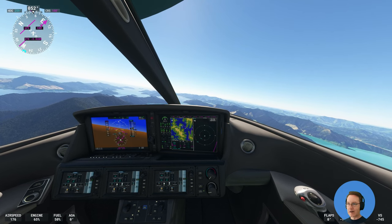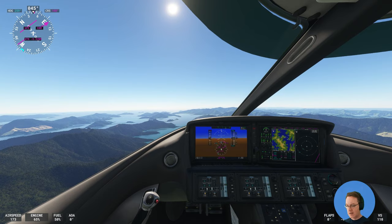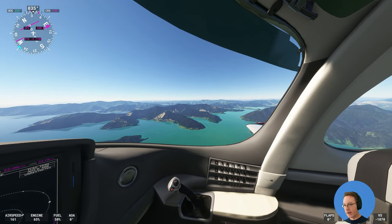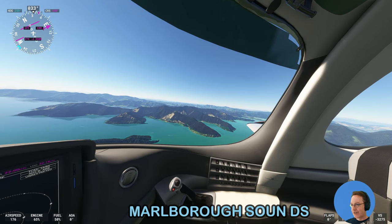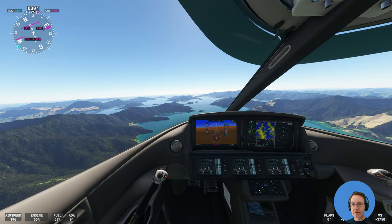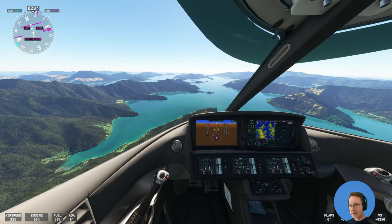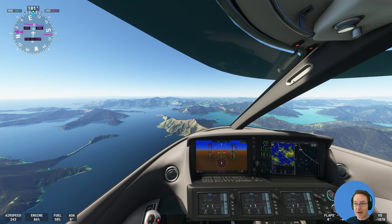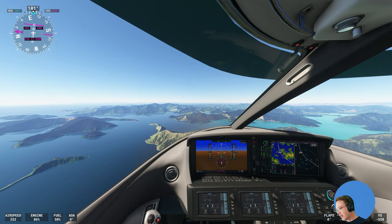The Marlborough Sounds are a big section on the northeast of the South Island with intricate bays — outstanding for boating. You can see a couple of boats down there, and basically no people apart from boating. Just gorgeous forest as you can see. It's famous for green-lipped mussels — really delicious big New Zealand mussels. Look at that little peninsula out to the left.